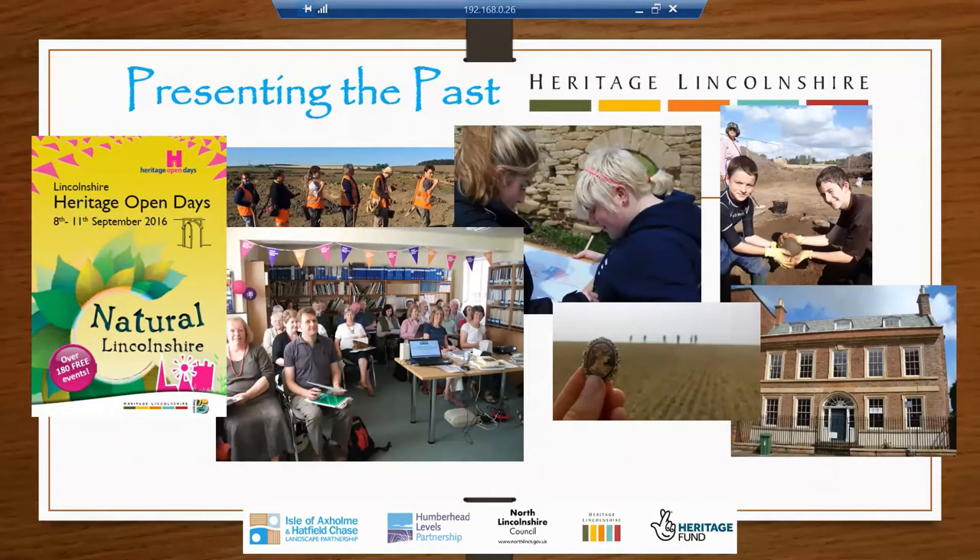Presenting the Past is being run by a charity called Heritage Lincolnshire — a charity that works to conserve the heritage of the county. We deliver activities for people to learn about heritage, gain new skills and get practically involved. We believe our work makes Lincolnshire a better place to live and visit, and that our cultural activities help to enrich people's lives. We help run Heritage Open Days in Lincolnshire, we have our own commercial archaeology unit, we run courses, we train people, and we run community excavations.